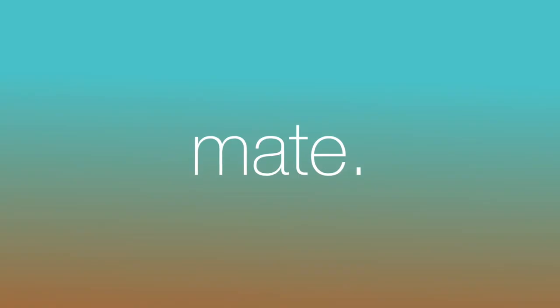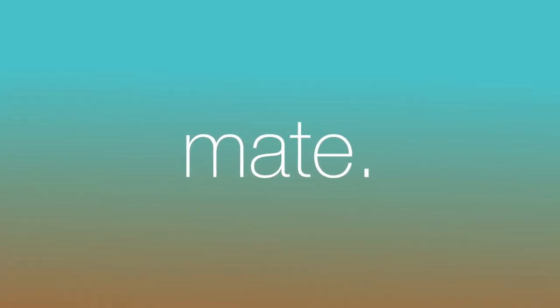Thanks, and have a great day. Check the description for links to products to take your HomeKit to the next level.